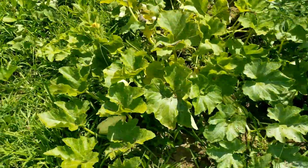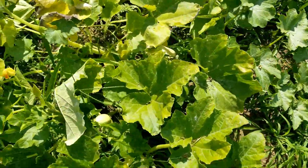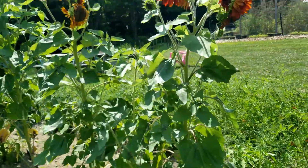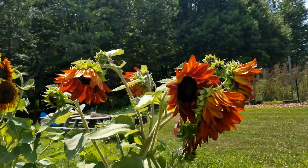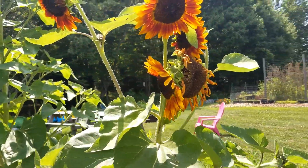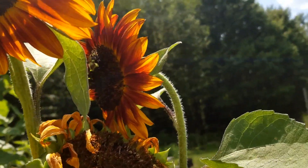And then squash — lots of squash. There's zeppelin delicata in here and then these are spaghetti squash. The sunflowers are looking really nice. The bees love them — they're all over them. Look at all the bees — there's a little bumblebee right over here.